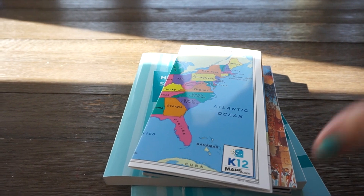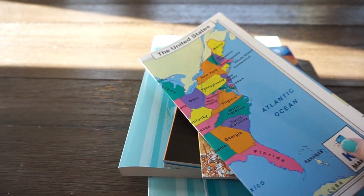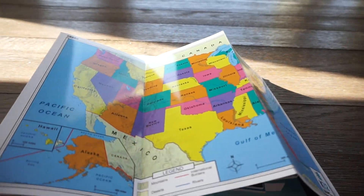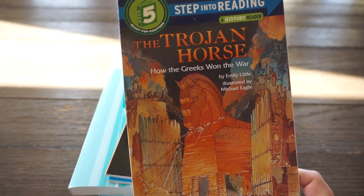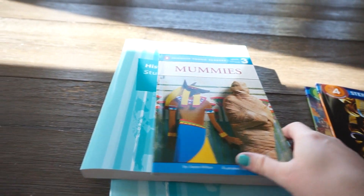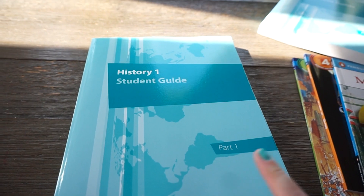Now I'm going to show you history. They gave her two small inflatable world globes — she has those in her playroom. You get a poster with the United States on one side and the world on the other. For books, you get 'The Trojan Horse,' 'Tut's Mummy: Lost and Found,' and 'Mummies' — it's a lot about mummies. You also get the Student Guide History 1, parts one and two, which they write in.